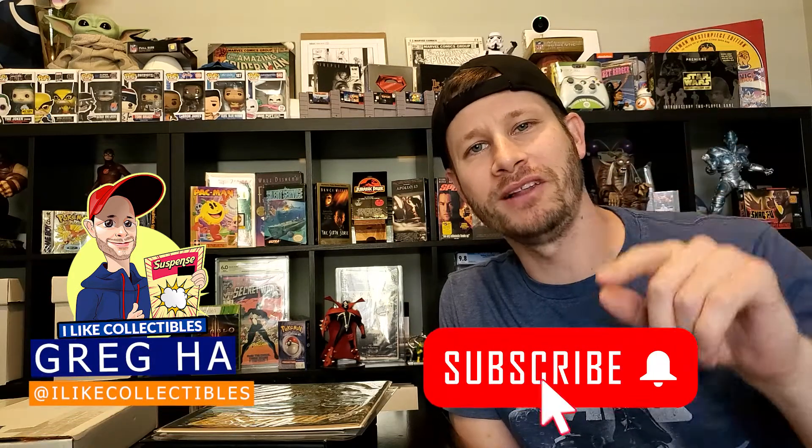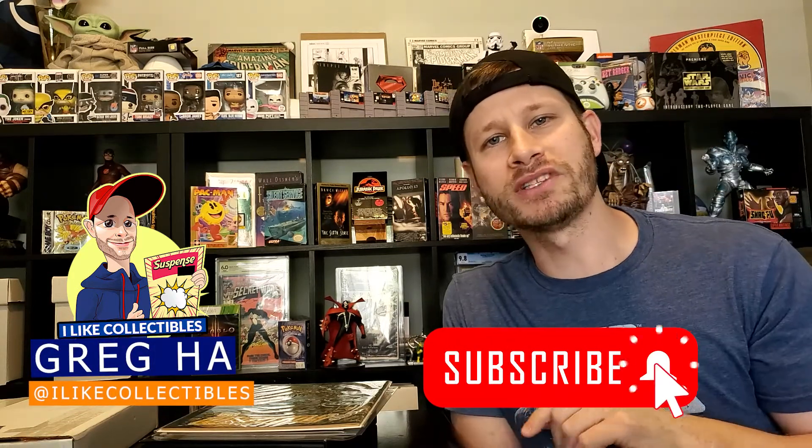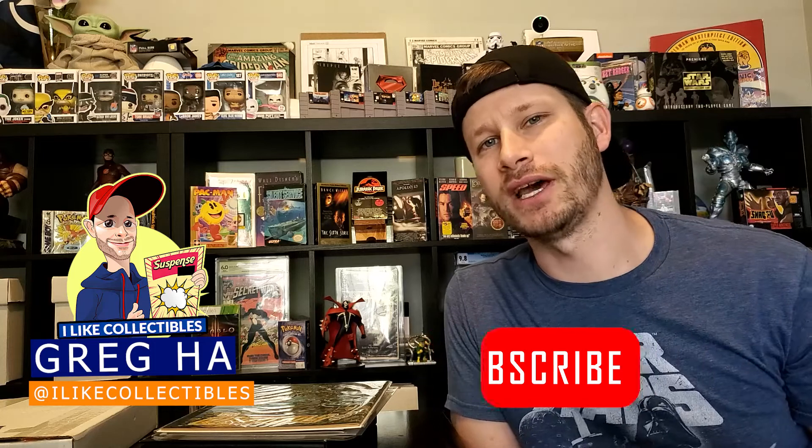What's up guys? Greg Ha with I Like Collectibles here. Today I'm going to go over the books that I'm going to be submitting to CGC today. First I'm going to show you them, tell you what I think the approximate grade is, and then we'll follow up with a video when I get these books back — probably going to be a couple months — showing what the grades actually were. Let's see how close or how far away I get.